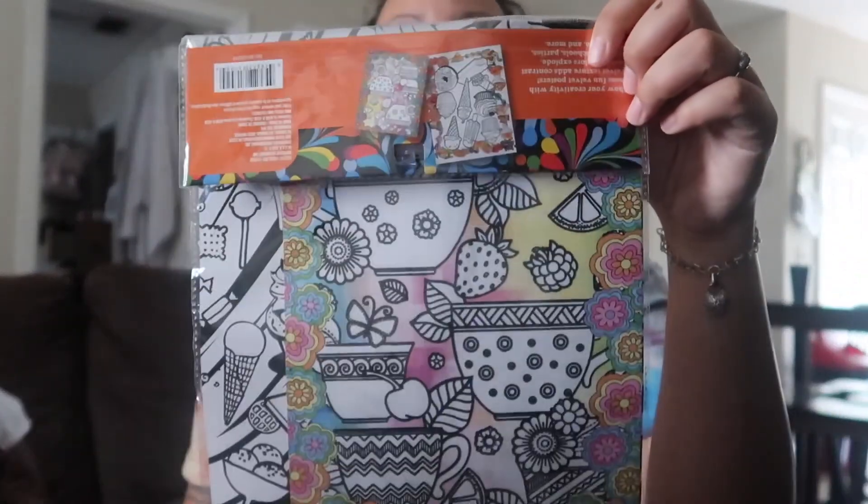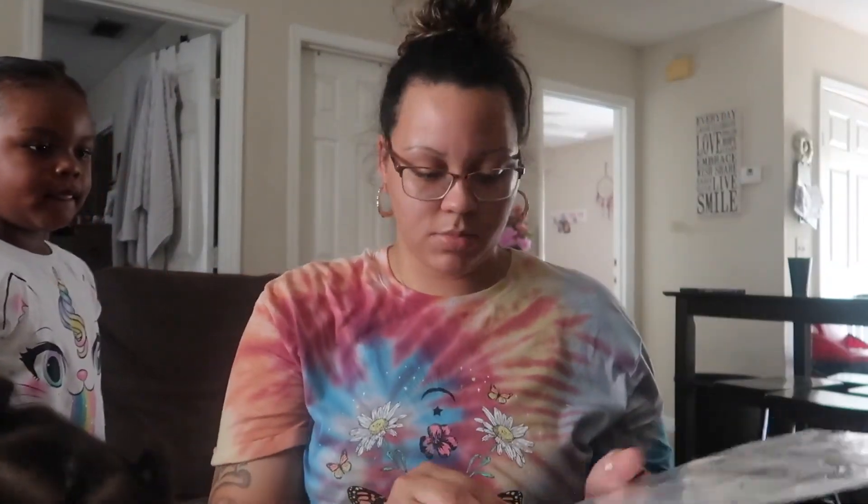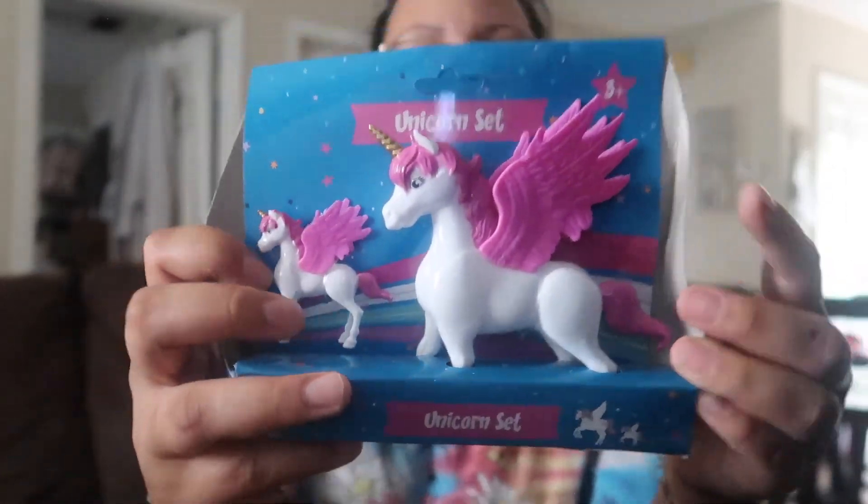From the Dollar Tree, Kensley got this big coloring thing — I thought it came with markers and it did come with markers. There you go, these are hers. And then Kaylani got this little pony set. You know you can't go somewhere without getting them something, of course.